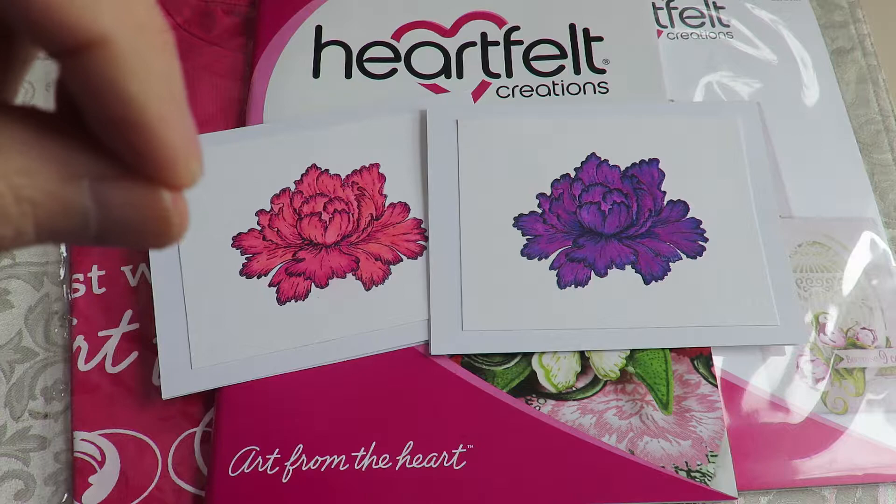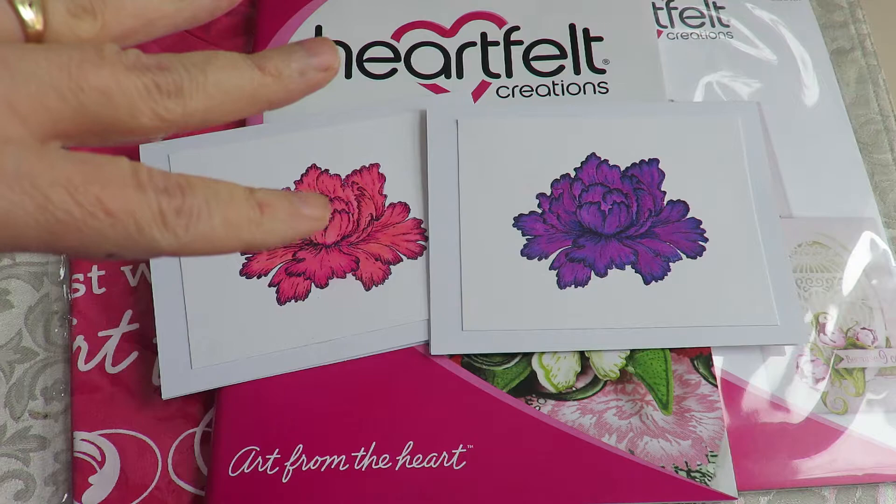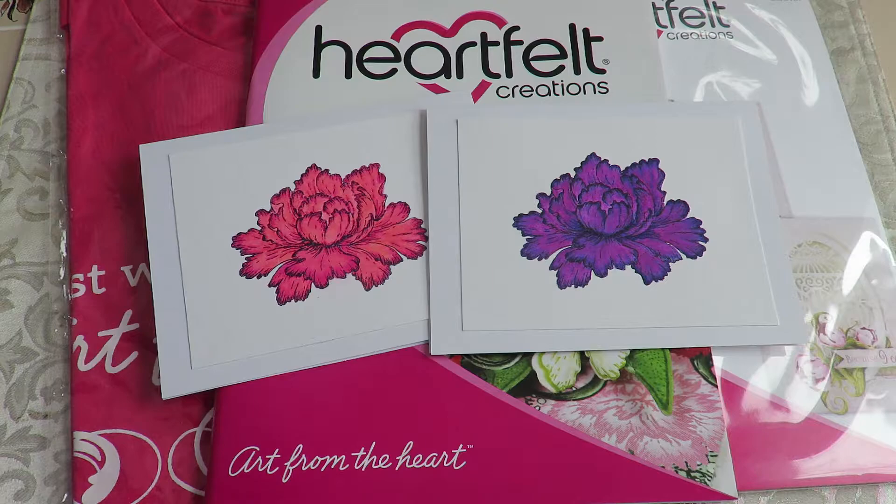Those of you that are looking for the gardening videos and the Baker Creek seeds that I purchased, I do have a little video I'm editing for that. So watch for that to come up.